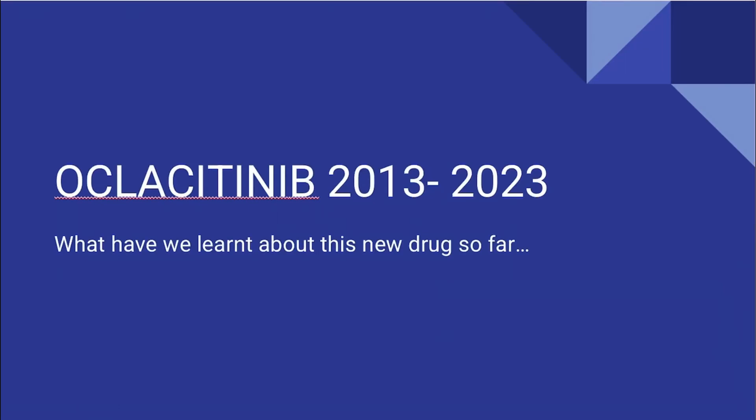Hello everyone, hope you are having a good day. It has been 10 years since Oclacitinib was approved for the treatment of atopic dermatitis in dogs, but it just feels like yesterday. I came across this article which is a compilation of all the studies done in the past 10 years on Oclacitinib.